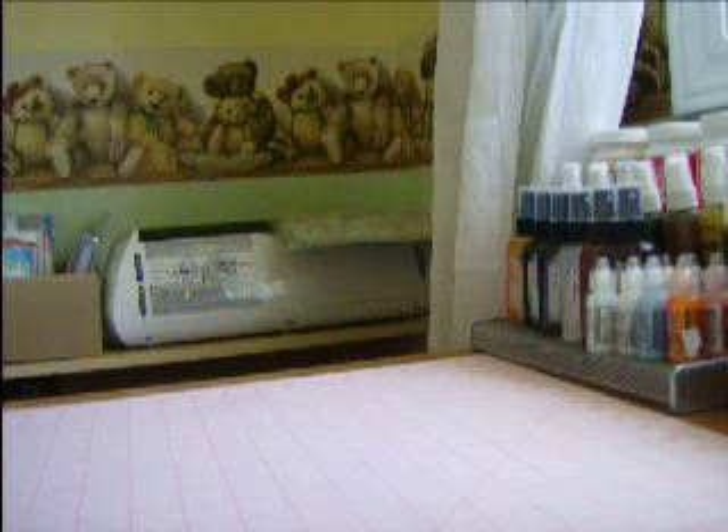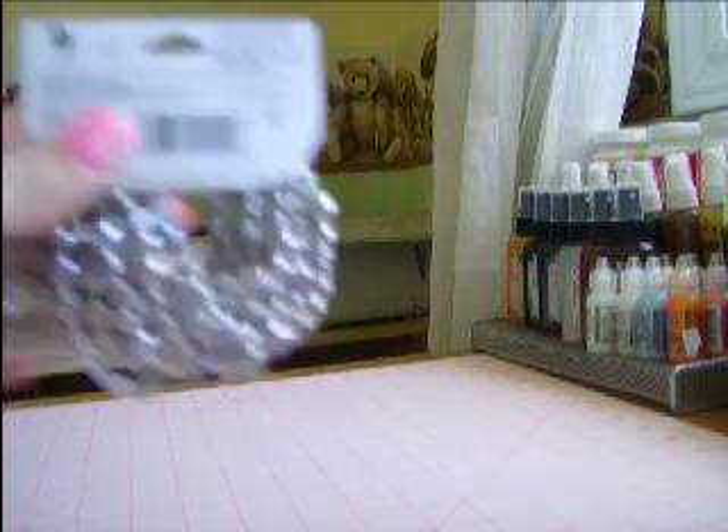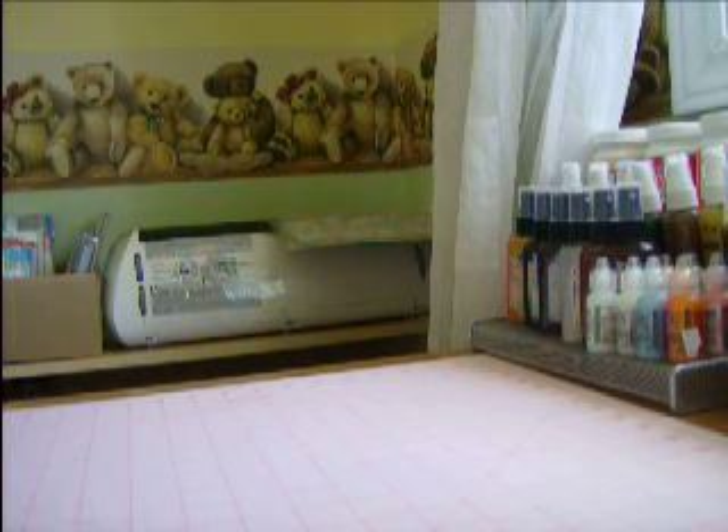And I got some beautiful beads and findings at Walmart as well.